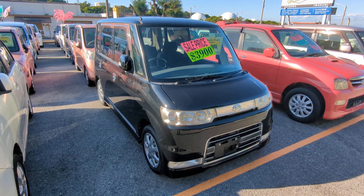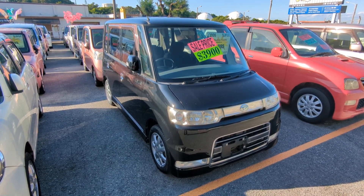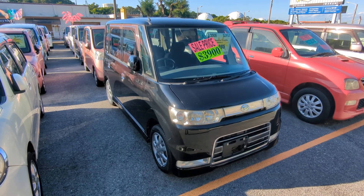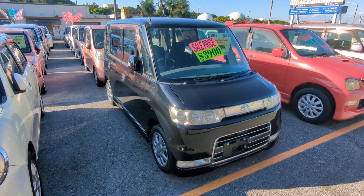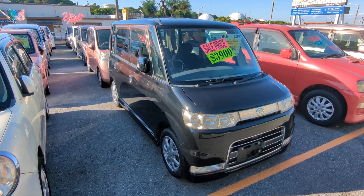Before we get started, I'd like to let you know that we do have on-the-lot discounts. So the price you're seeing on the website right now will not be the final price when you come on the lot. Also, if you're arriving to Okinawa soon or you just arrived, please make sure you stop by Johnny Z's Cars as soon as you can and have a look around, even before you get your sofa driver's license — there are benefits of doing it that way.